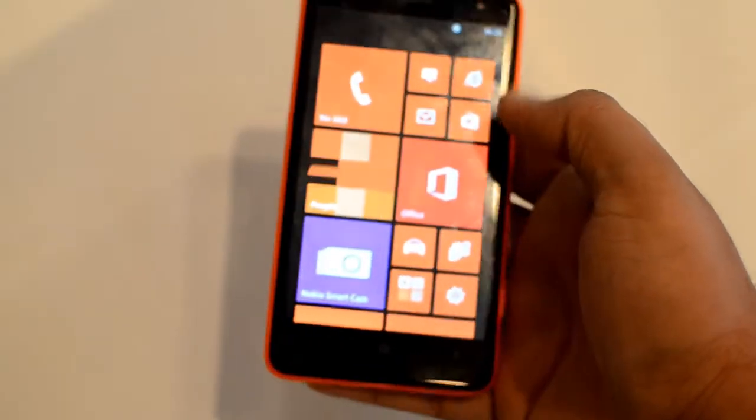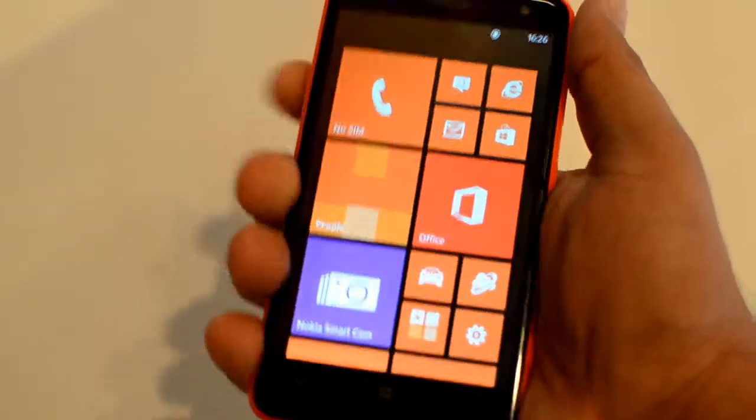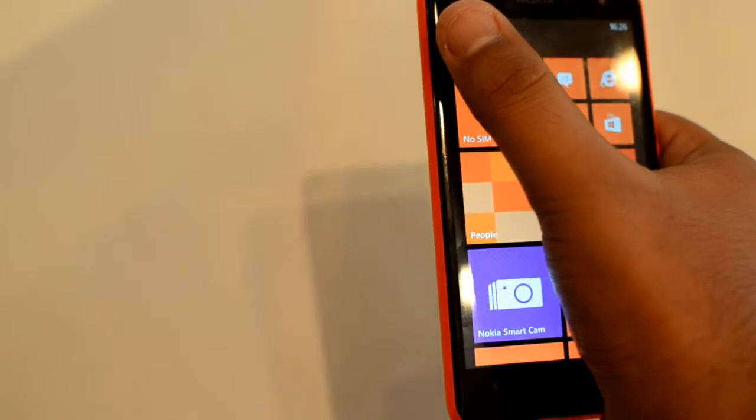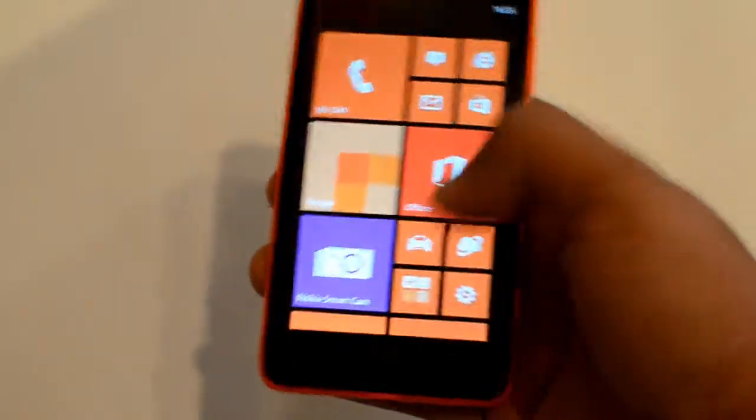One thing is clear: it's big at 4.7 inches LCD screen, but it fits very nicely in the hand. I can operate it to the top left or the bottom left with the phone in one hand.